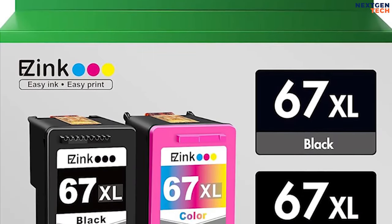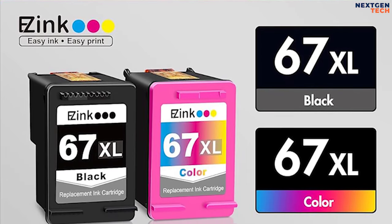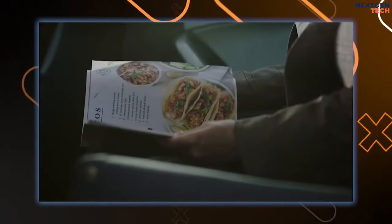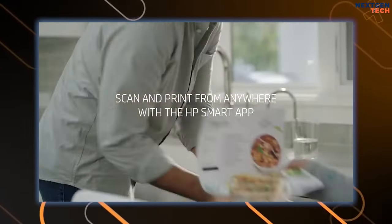This printer utilizes one black cartridge and a tri-color cartridge, providing blue, red, and yellow all in one. There is a flatbed scanner and an auto-document feed for scans and copies, but you'll control those from the HP Smart app on your Android, iOS, macOS, or Windows device.